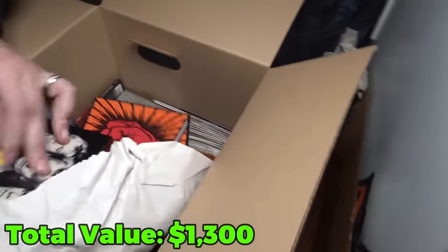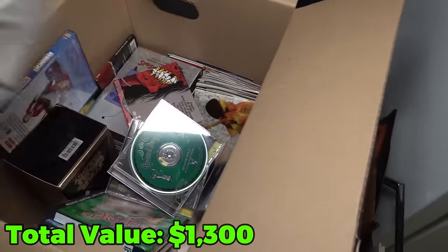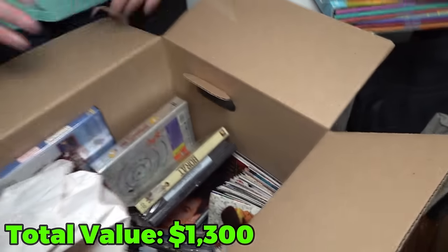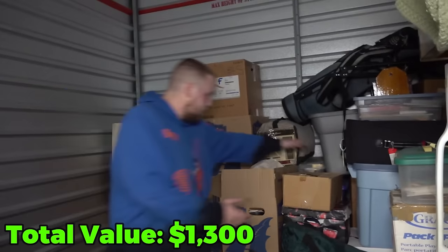I thought this was a GameCube — it looks like the right size. Just a bunch of CD cases — as you can see, a lot of them are empty. That's all the artwork. There's Simpsons and some other DVDs down there. Should I go to the little box or the bigger box? Little — let's try the little one.